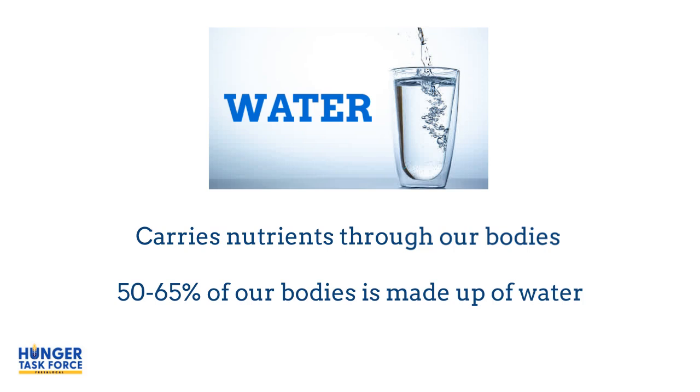Water carries nutrients to the cells in your body. About 50 to 60 percent of our body is made up of water. That is why it is really important to bring the water that you lose from sweating and using the bathroom back into your body by drinking lots of water.